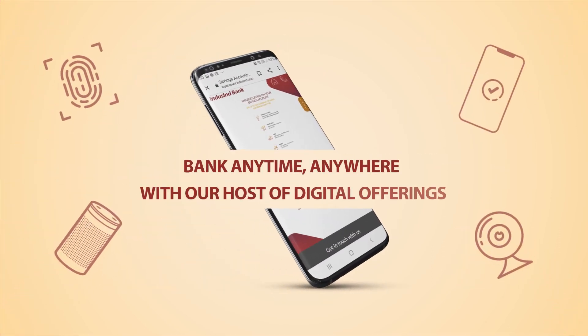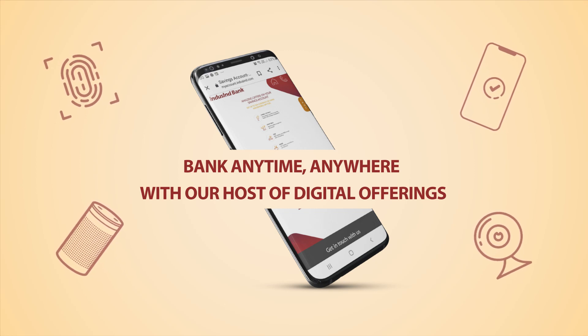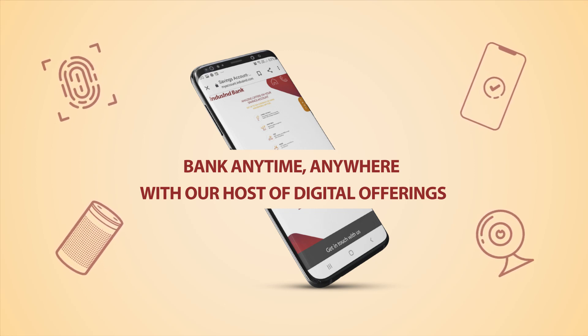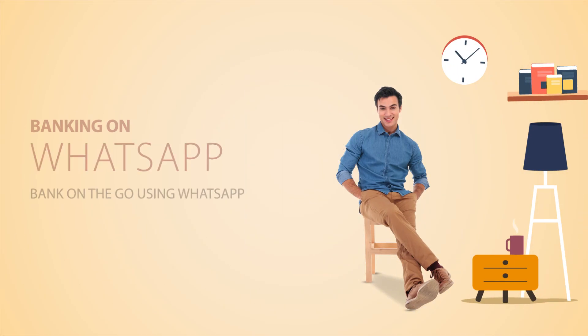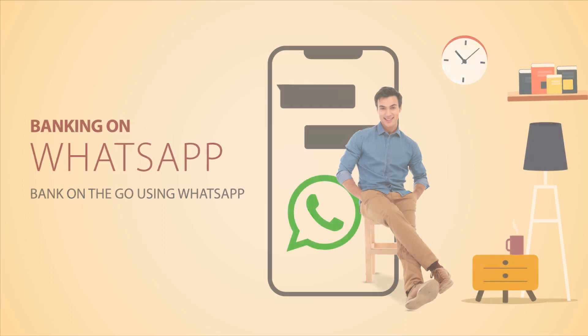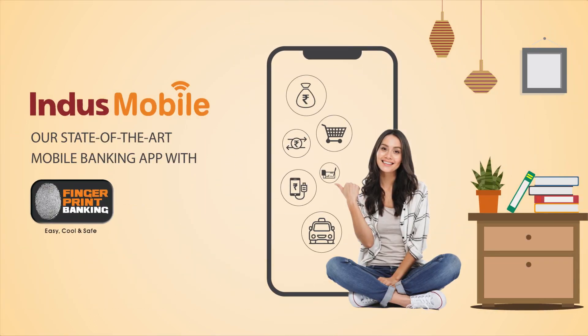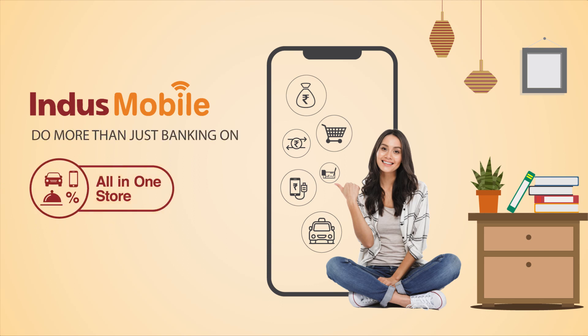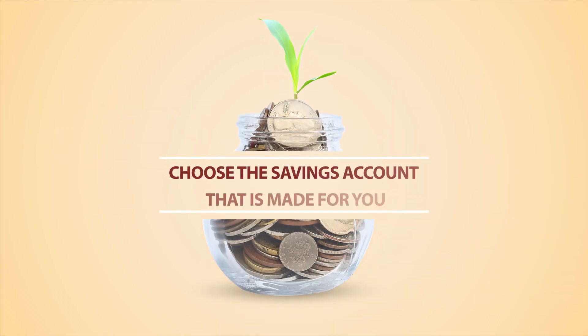What's more, get banking anytime, anywhere with our host of state-of-the-art, smart and absolutely secure digital offerings such as Banking on Alexa, Banking on WhatsApp, Video Branch, Indus Mobile App with Fingerprint Banking and the all-in-one store that allows you to book cabs, order food, recharge your mobile and much more.